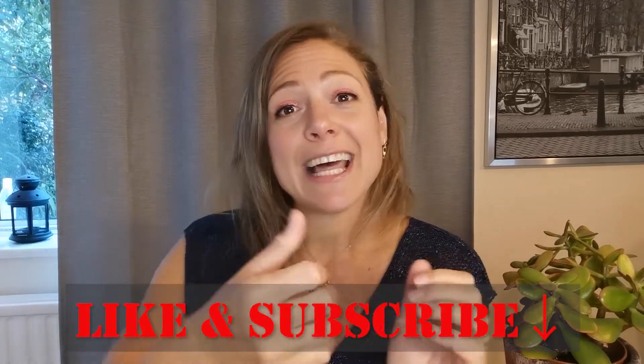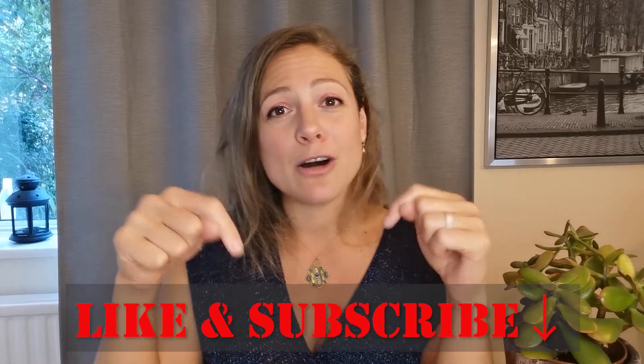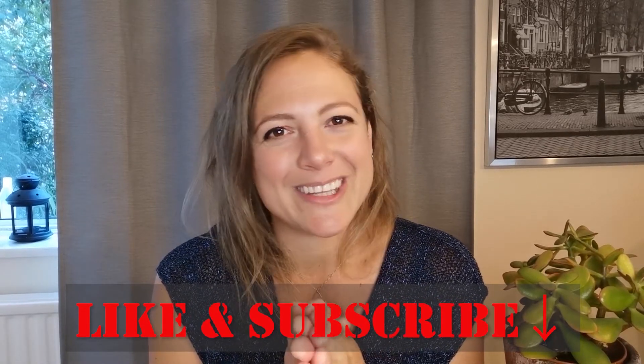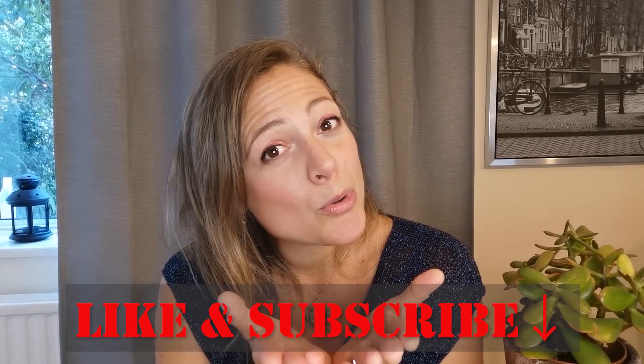Do you think you might try this technique at home? I really hope so. If so, please let me know in the comments. In the meantime, make sure to like our video and subscribe below for more helpful tips. I really look forward to hearing what you have to say and seeing you on the next video. Ciao, ciao!